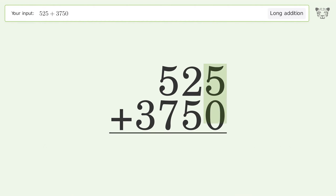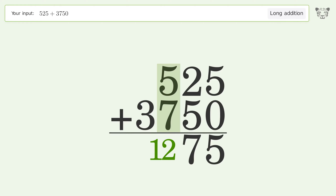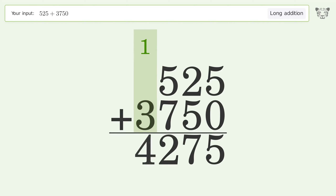5 plus 0 equals 5. 2 plus 5 equals 7. 5 plus 7 equals 12, carry 1 to the thousands place. 1 plus 3 equals 4. And so the final result is 4275.